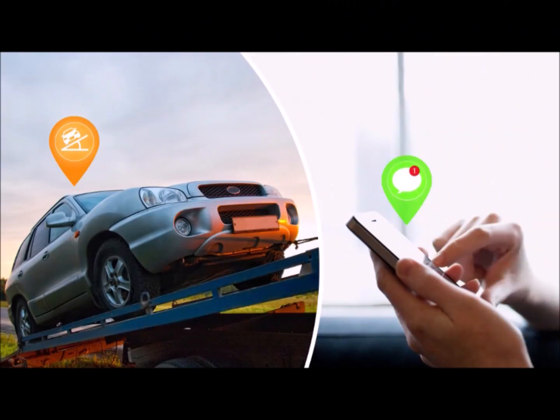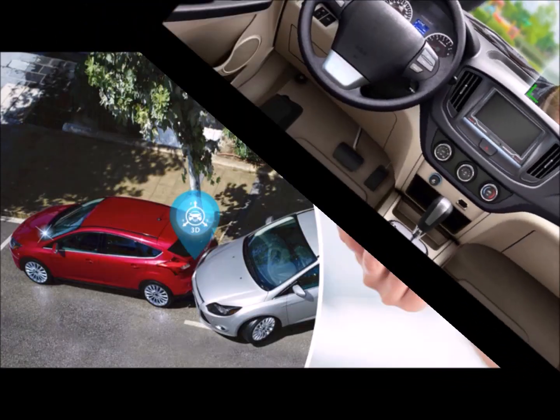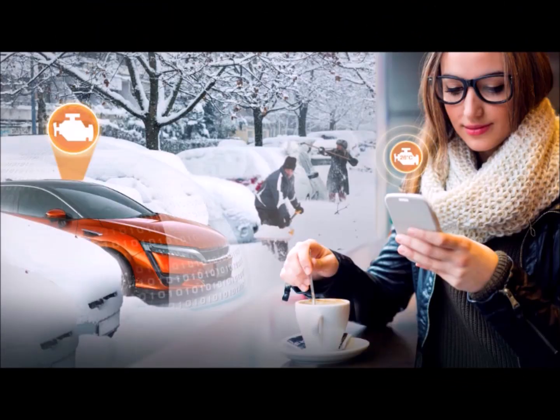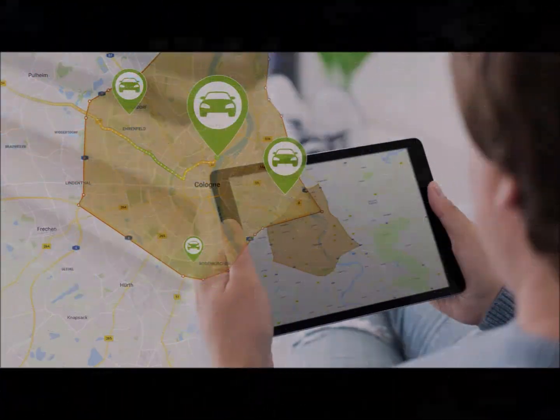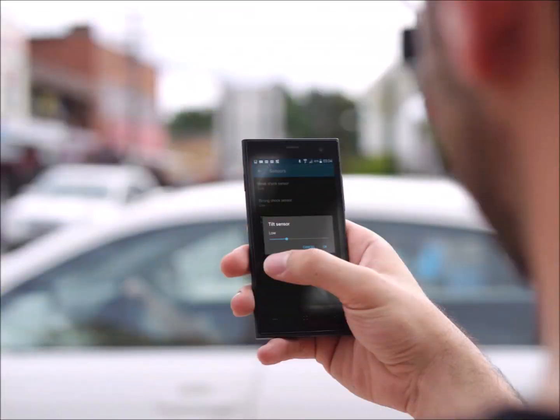You will receive an instant notification of any security breach. You can preheat or pre-cool the vehicle. You can enable or disable the anti-hijack mode and kill the car's engine remotely on demand. You can put it in maintenance mode, set geofences, set sensitivity for the built-in dual zone sensors — the impact, the tilt, and the motion sensor — and you can adjust it anytime via your mobile app.